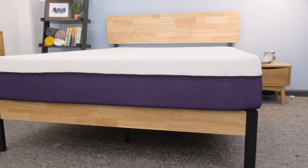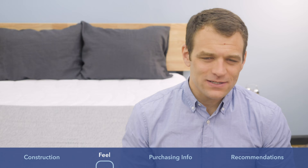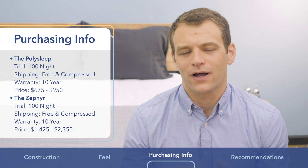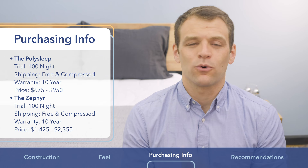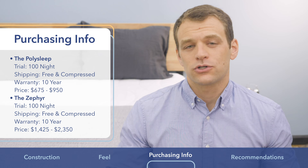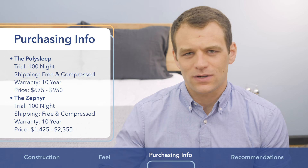Before I go any further, I want to give you some basic information on the purchasing process at PolySleep. Both mattresses come with a 100-night trial period — you can have them in your home for a little over three months to decide whether to keep or return them. They both ship for free and arrive compressed in a box. For either of them, you'll want to let it decompress for a few hours or even overnight before sleeping on it. They both come with 10-year warranties, which is about the standard for online bed-in-a-box mattresses. PolySleep is a Canadian company, but they do sell the PolySleep in the U.S. The Zephyr is currently only available in Canada but will soon be making its way stateside.